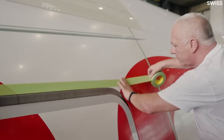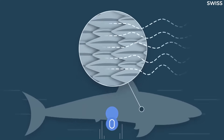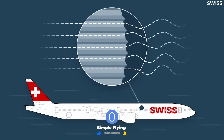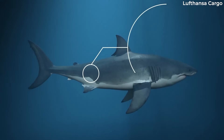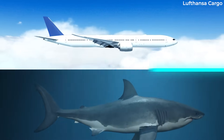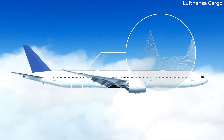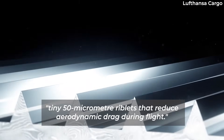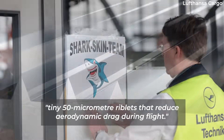Rather than being completely smooth, shark skin is unique in its ability to minimize drag through specific grooves, which in aviation terms allows for a smoother and more efficient flight. AeroShark replicates this hydrodynamic property on aircraft. It is a special film made up of tiny 50-micrometer riblets that reduce aerodynamic drag during flight.